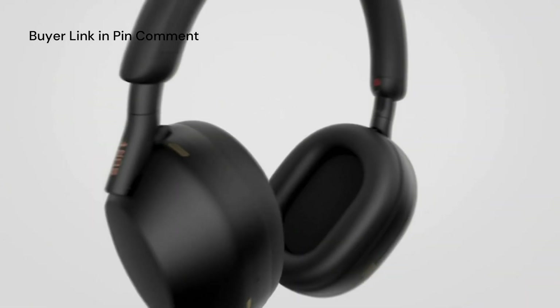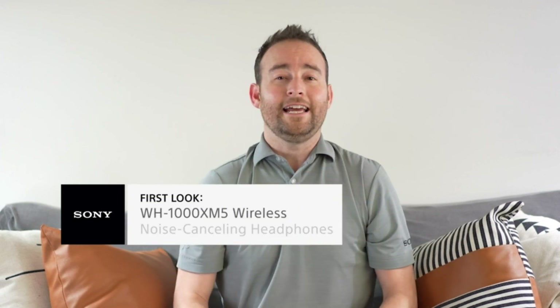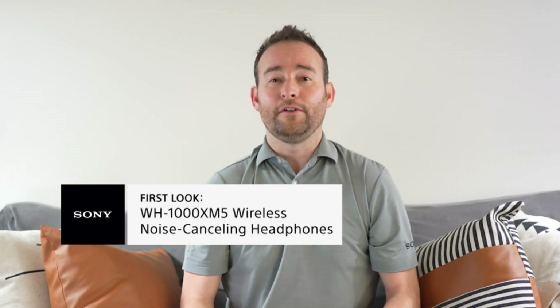Hi, I'm Jeff from Sony, and these are the WH-1000X Mark V. Over the last decade, noise-canceling and Sony headphones have become synonymous with each other. With our latest headphones, Sony's legendary noise-canceling technology has just gotten better.